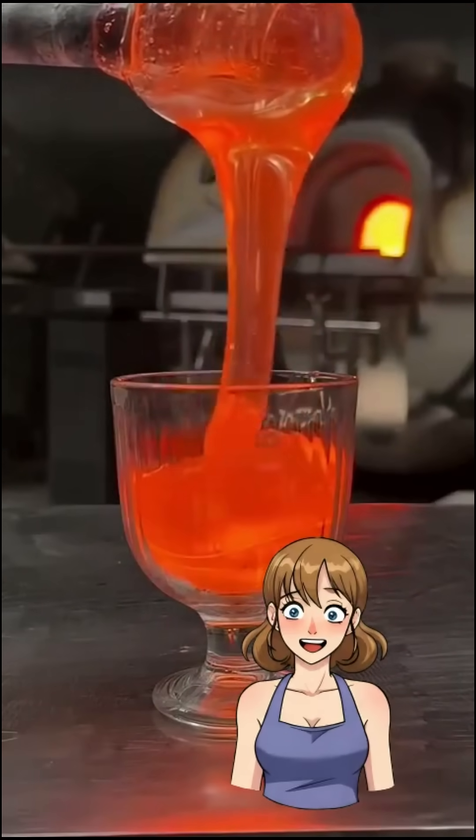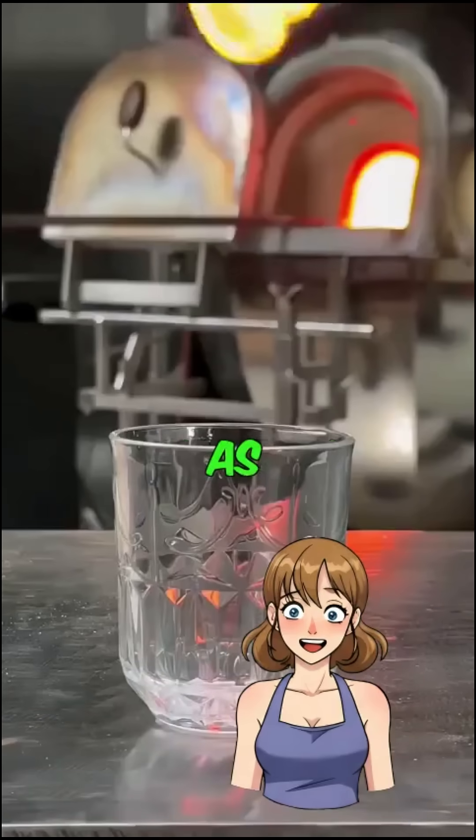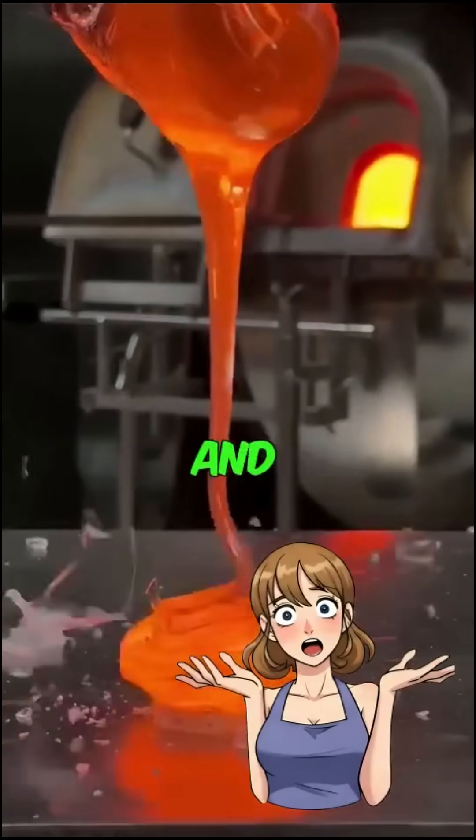This is the phenomenon called thermal shock, because glass expands and contracts unevenly as it heats and cools. This uneven expansion can create stress and cause fractures.